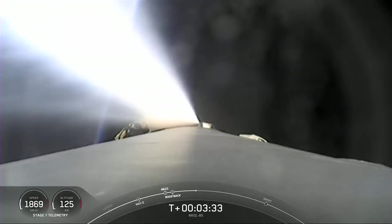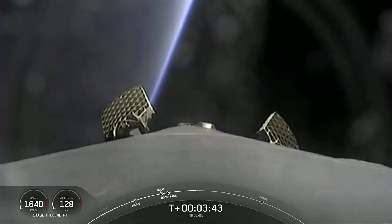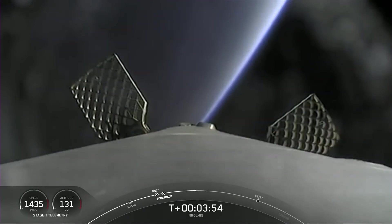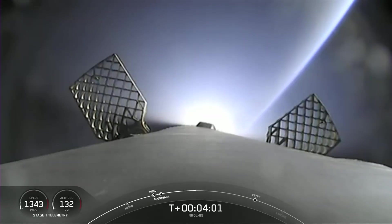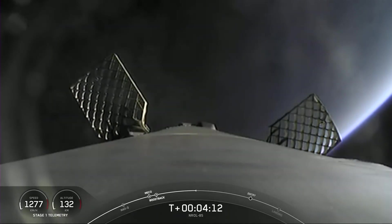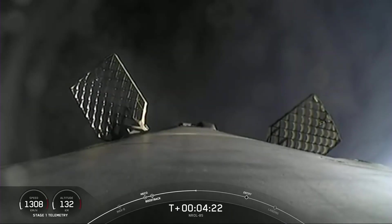We'll next be waiting to see the titanium grid fins begin their deploy now that the boost-back burn is complete. And here come the fins — pin pull is releasing and the four titanium grid fins beginning their slow deploy. We're coming up on four minutes into launch. With the boost-back burn done, our first stage will be attempting its landing in just four minutes at the T plus eight minute mark. The first stage has continued to coast up to apogee at 132 kilometers, and will now begin descending back down towards the Earth's atmosphere.